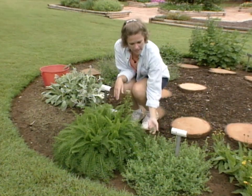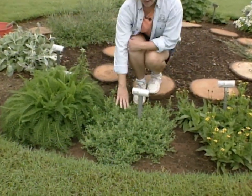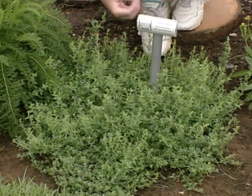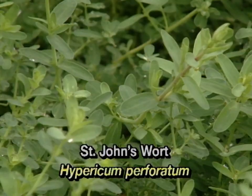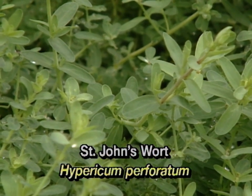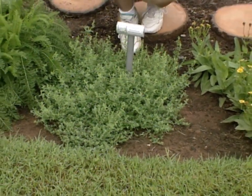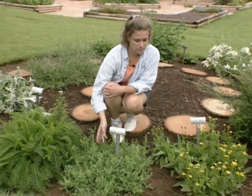Next to this we have Saint John's wort, which is a shrubby type of perennial — low growing and spreading — with a yellow star-shaped flower that should start blooming fairly soon. The medicinal part of this plant is the flower, but in addition to being a medicinal plant it's also a very good dye plant. The flowers make a very nice dark red dye, so that's something to think about using this for.